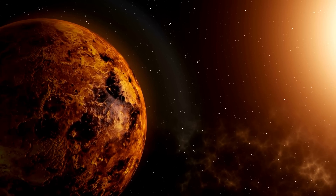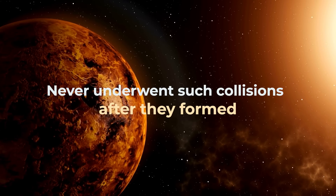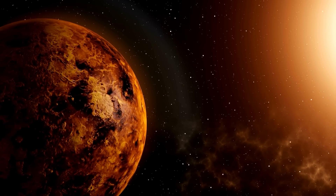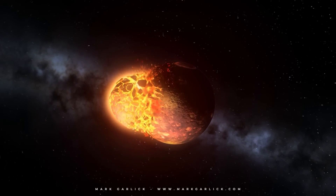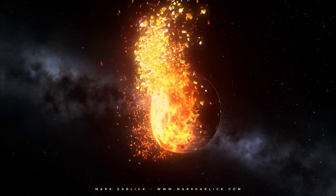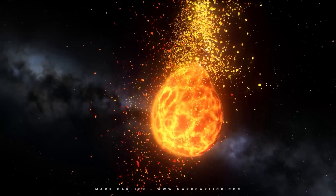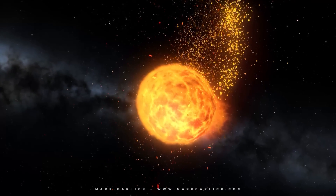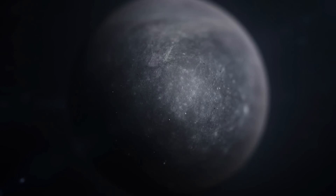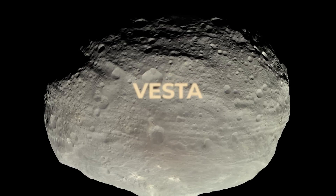Mercury and Venus never underwent such collisions after they formed, and if they did, they were never able to keep material in orbit around them. In the case of Mercury, some studies have shown it might have undergone a colossal but glancing smash-up with a roughly Earth-sized planet that stripped away much of proto-Mercury's rocky mantle, explaining why this sun-scorched world has such a huge iron core today. Such a collision might have created Mercury, as well as Mars, and at least some larger asteroids such as Vesta and Psyche.